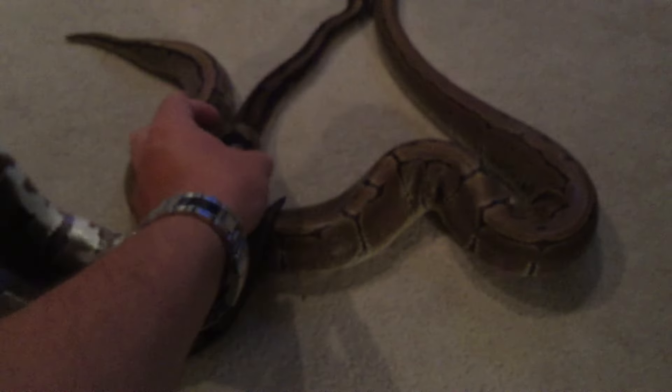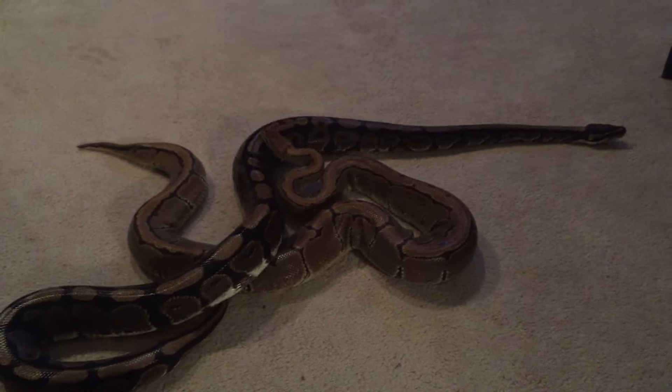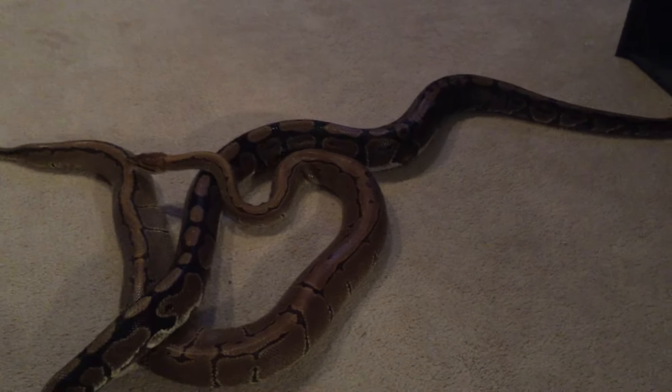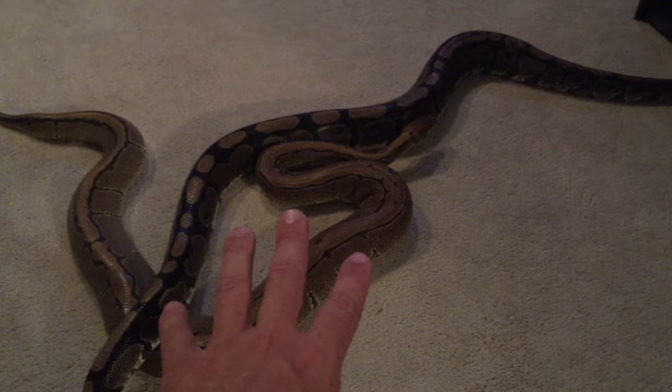This is Ka, this is Paris. She's three years old. He is 23 years old, so he was going for a younger woman. They bred and she laid nine eggs. Two went bad in a couple days, so she has seven eggs left.